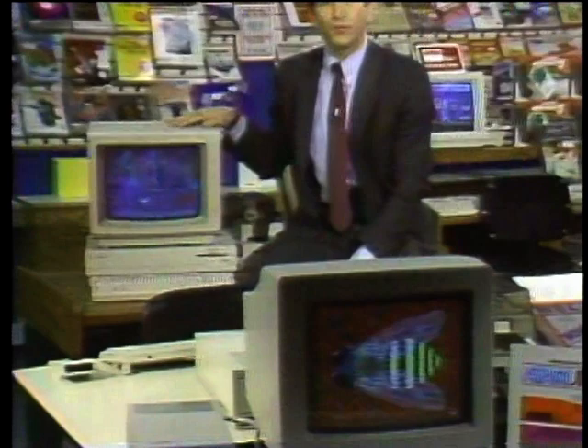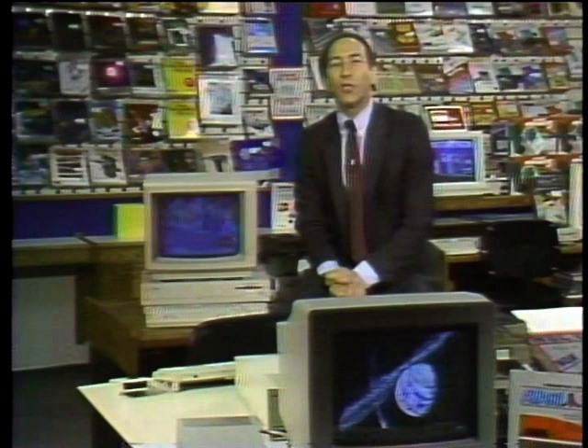Two of the hottest new computers on the market are the 520ST from Atari and the Amiga from Commodore. What can they do and which one may be right for you? We'll help you find out today as we take a look at two new computers with a lot of power for the price on this edition of the Computer Chronicles.